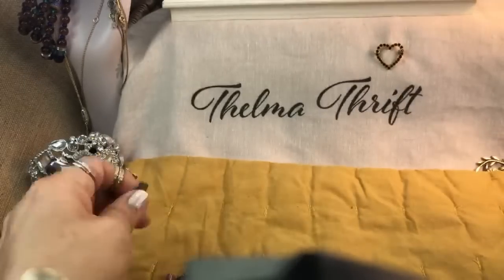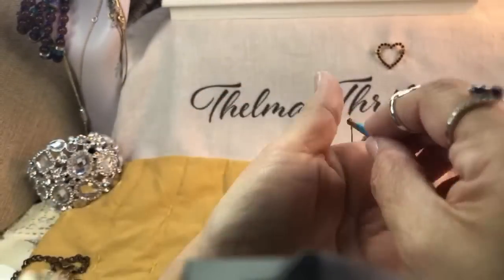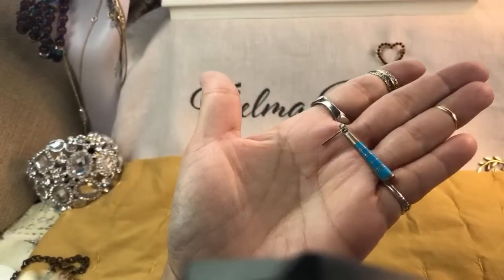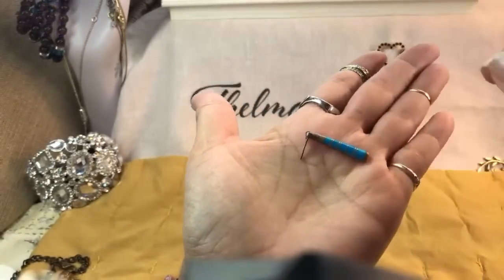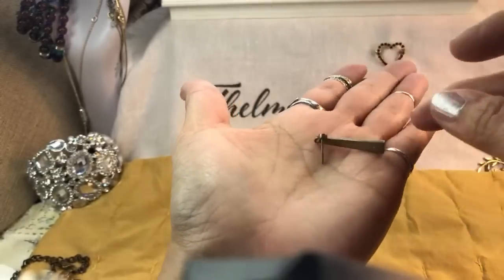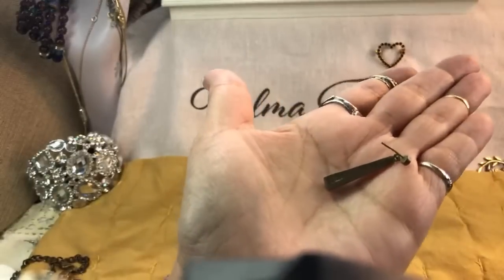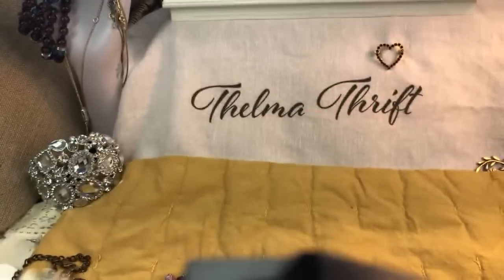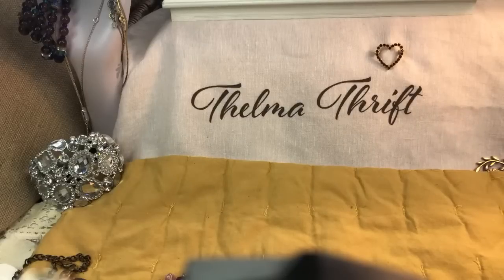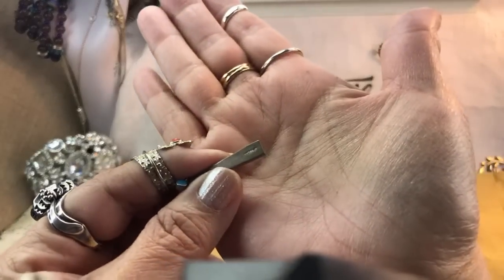Here's a sterling one — this is cool. It is inlaid with what I believe is some kind of faux turquoise — it looks awfully blue, or kind of a substitute turquoise. It is marked sterling. It's so pretty — it's probably a vintage piece. Let me see if it says sterling or Mexico. I think it says Mexico, so it's probably alpaca inlay.